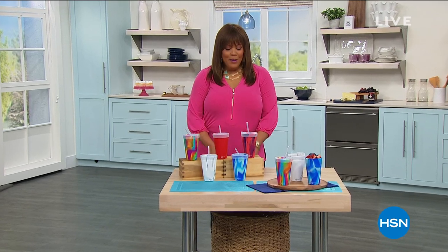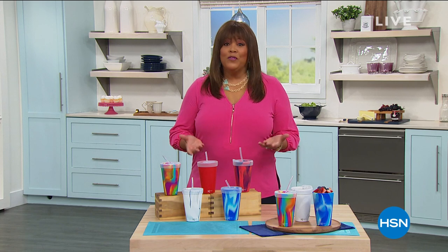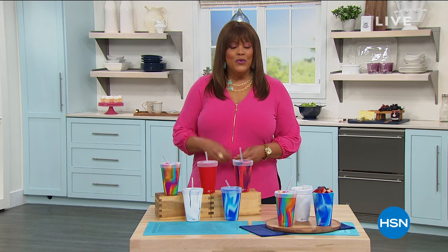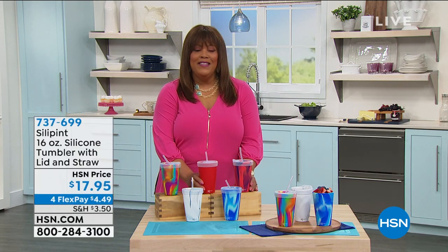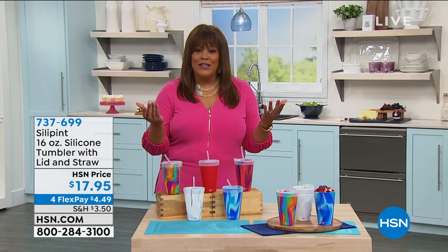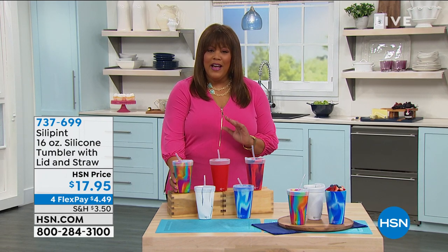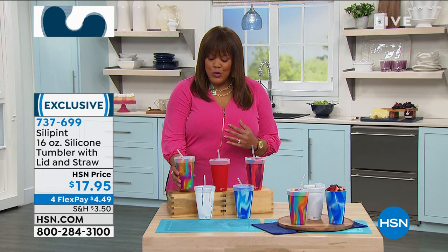Welcome back — we're going from our colorful cookware to the most beautiful tumbler I think I've ever seen. Something brand new — you're getting first eyes and first dibs on this. It's by SilaPint, and these colors are gorgeous. Most importantly, it's versatile — whether you're looking for a tumbler for your morning juice on your commute, it has a wonderful lid and a reusable silicone straw.